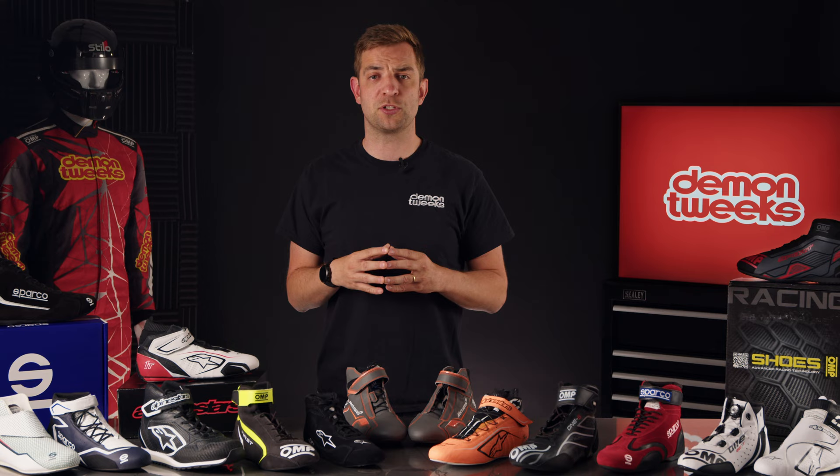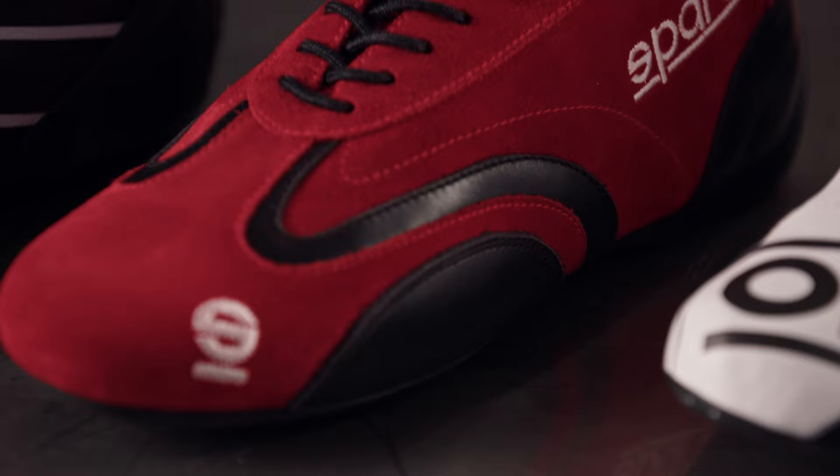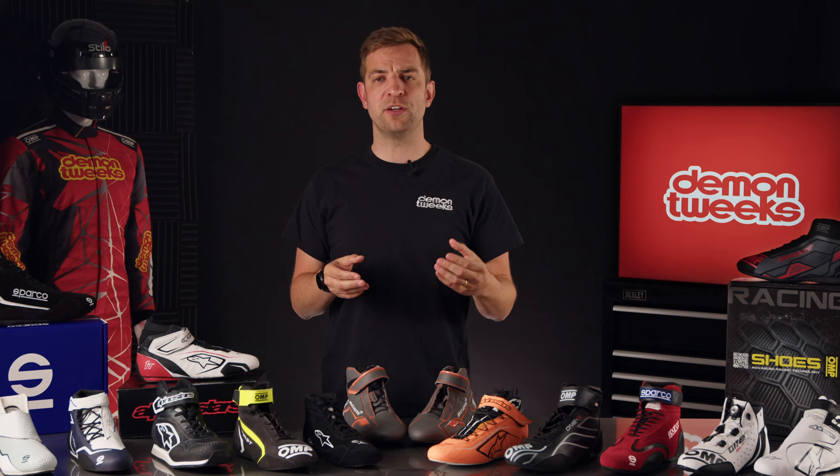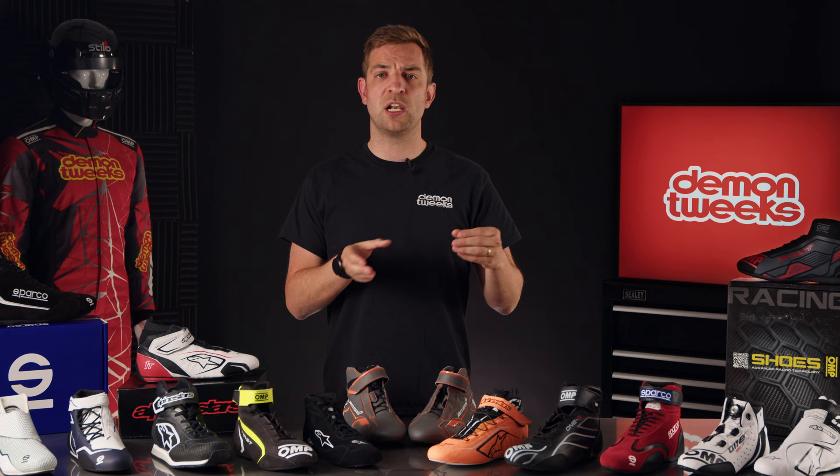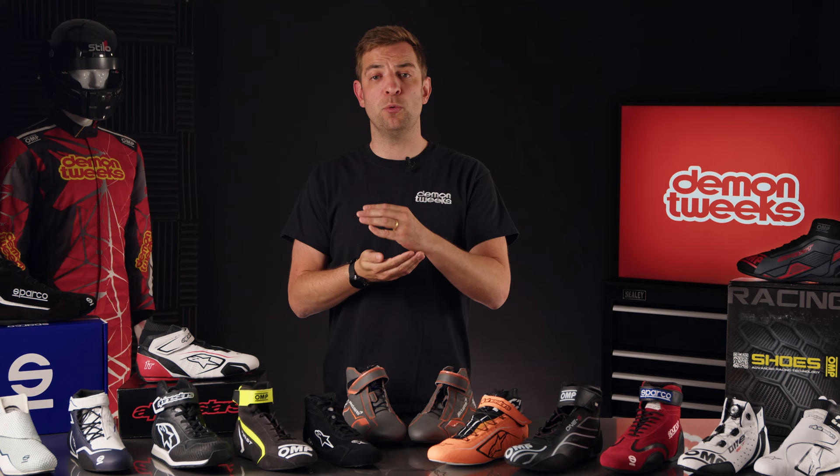Heel and toe, or not to heel and toe? Do your boots need an additional support on the side if you're going to heel and toe? For me personally, in a GT3 car I just simply left foot brake, so I don't need any of that and I can just go for the lightest boot possible. However, when I get back in a historic car, I need a boot with a bit more support on the side so it stops the wear of my boot and it continues to function as it was designed.